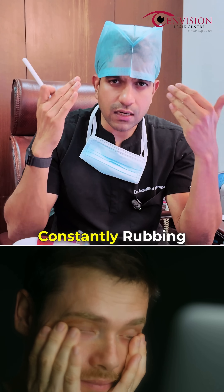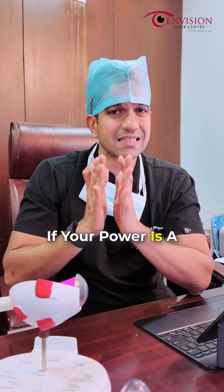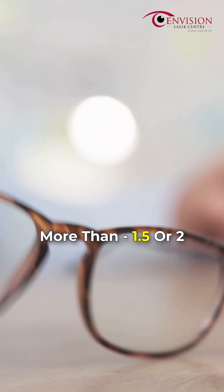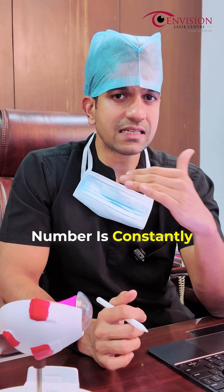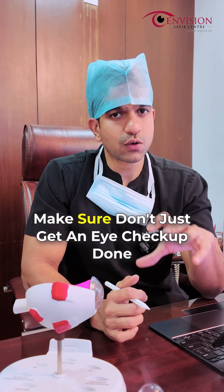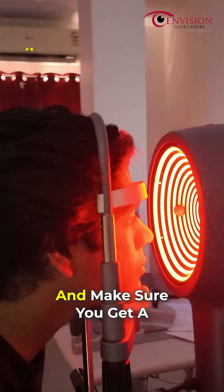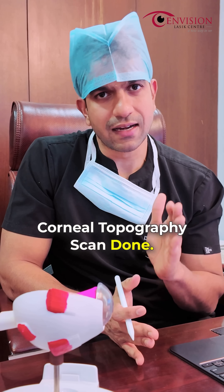The indications for a corneal topography are: if you're young, if you have a habit of constantly rubbing your eyes, if you have severe allergy, or if your cylindrical power is more than minus 1.5 or 2 and the number is constantly changing — that could be a sign of early keratoconus. If you fall in this criteria, don't just get an eye checkup at any optical store. Make sure you consult an ophthalmologist and get a corneal topography scan done.